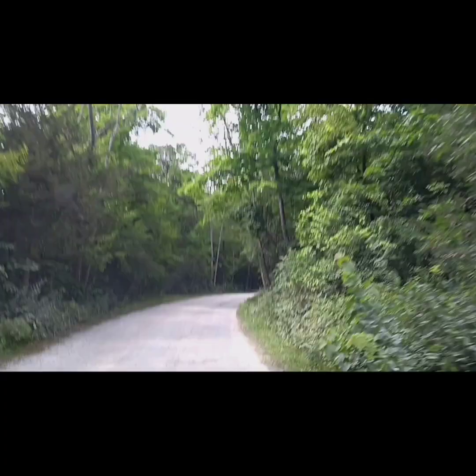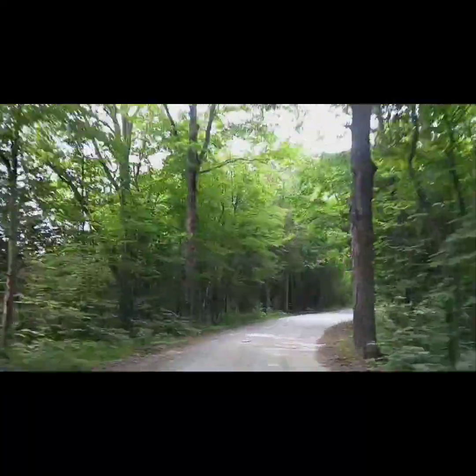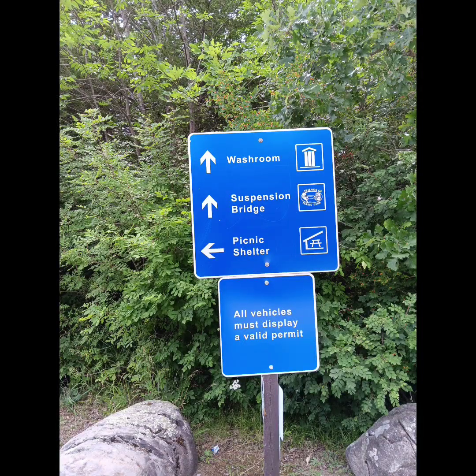This was the driveway getting into Ferris Provincial Park — speeding it up here so you can see, because this driveway just went on forever. Finally we came across the signs that led us into the parking lot. There were some washrooms coming up, and I've got to show you this.